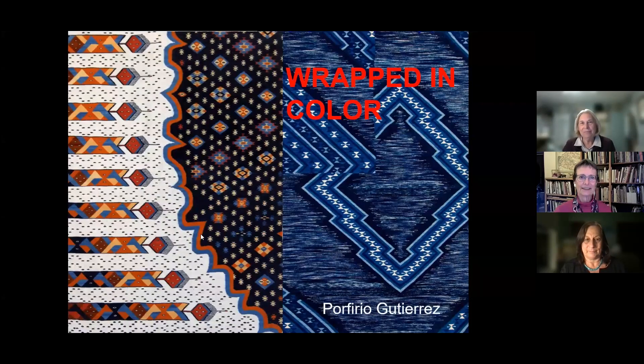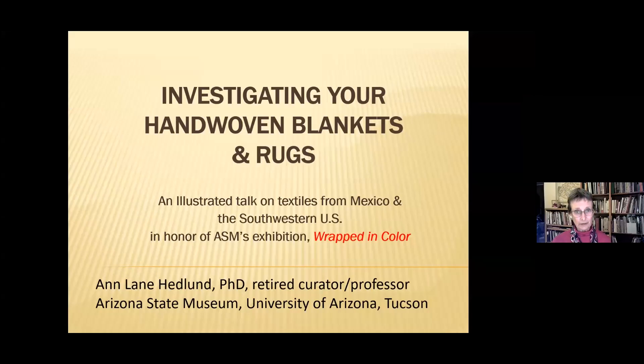Thank you very much, and thanks to everybody who's showing up. Thank you, Lisa Falk, Darlene Lizarraga, Diane Dittemore, Andrew Higgins, and everyone at the museum that keeps these collections and programs going.